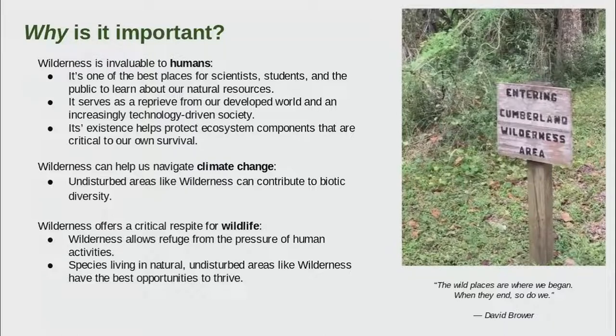Wilderness can help us navigate climate change because it provides undisturbed areas for species including birds, giving them a refuge from development and human population. Those species that have access to those areas have the best opportunities to thrive. I'm going to turn it back over to Abby, and she is going to tell you more about why and how Cumberland Island matters to birds in particular.